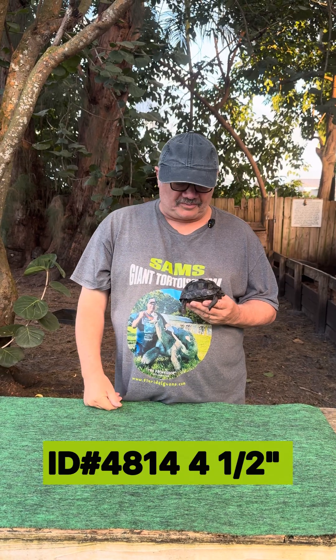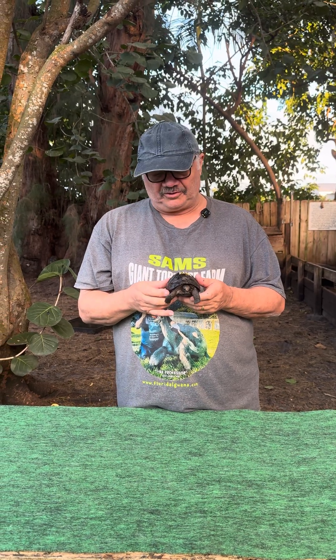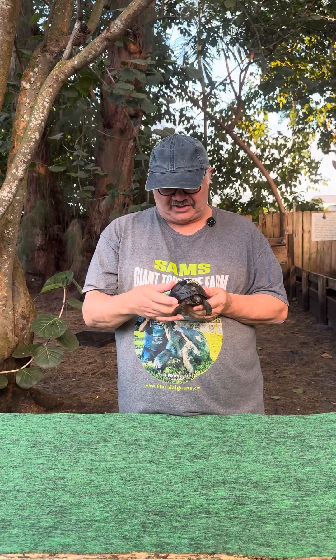Hello folks, Sam from the Giant Tortoise Farm again here with 4814. This is a four and a half inch little baby Aldabra tortoise and another example of a really nice smooth shell. I like the shell, the shape of this guy's shell.